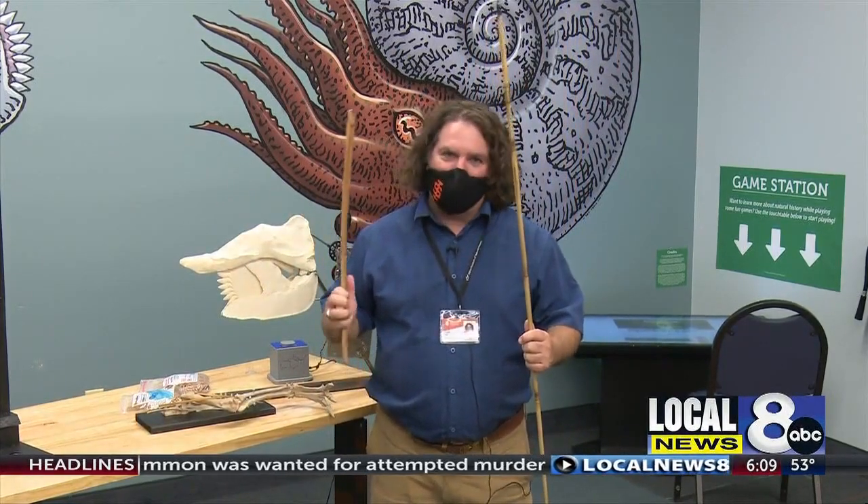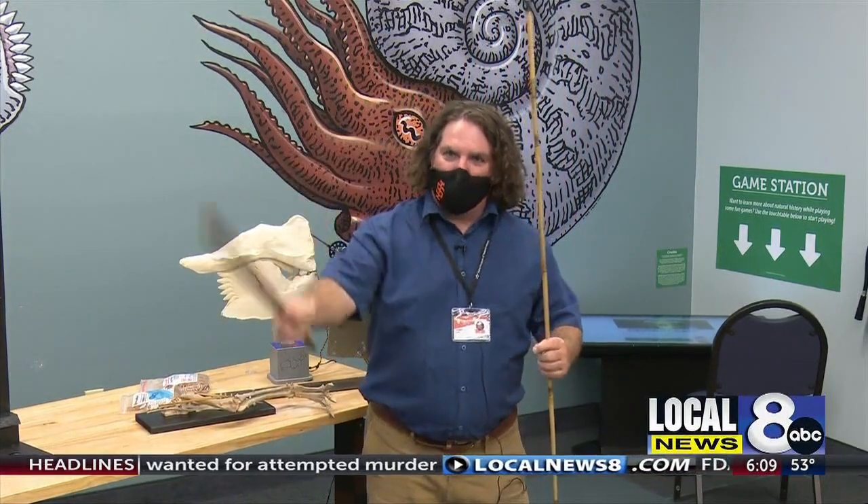This is an atlatl — a tool that people have used in Idaho for thousands of years to hunt. It was around before the bow and arrow, and you're going to get a chance to hurl this spear at a target that we're going to have out on the quad.